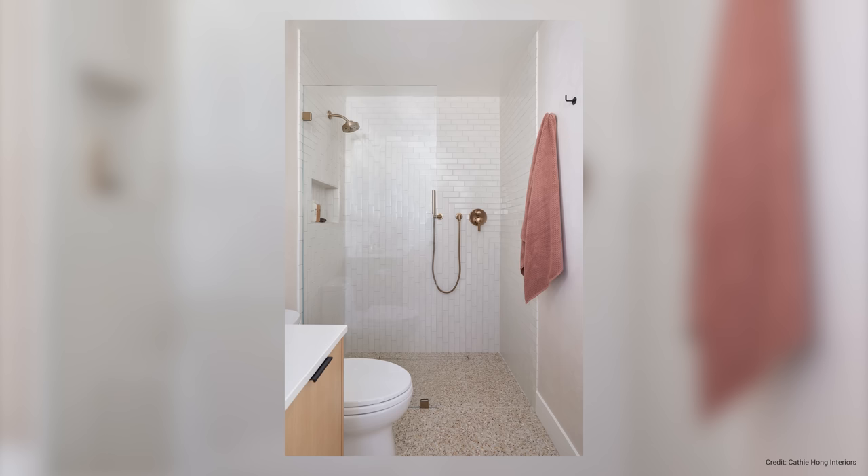As long as they're done correctly, open showers can look great and make a small bathroom feel much bigger.